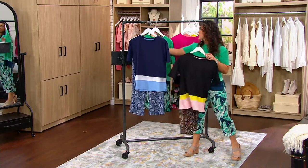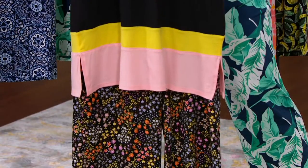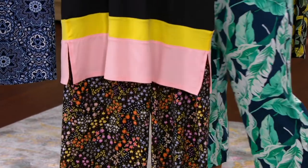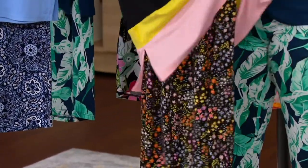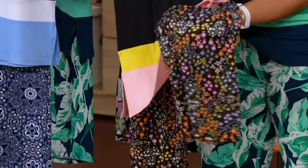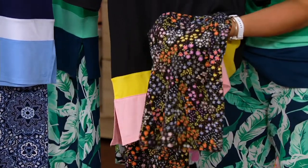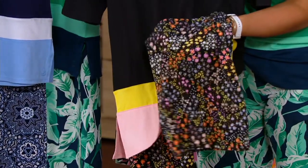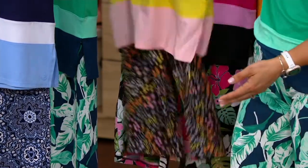And then we have this one in our ditzy print — this is going to be your black ditsy floral. The main part of the top is black, with a fun little punchy yellow and blush pink. That small, vibrant floral print is your ditzy print. There's even a little hint of orange, kind of a buttercup color, soft yellow, almost even like a little bit of lilac and lavender too popping through.